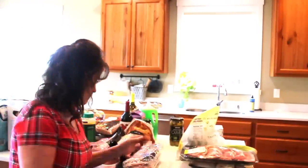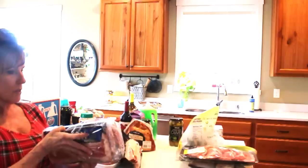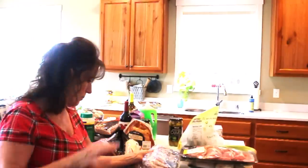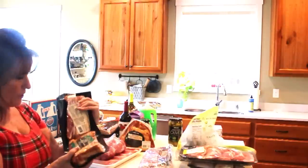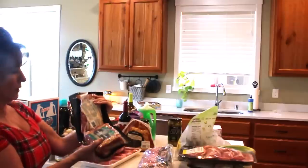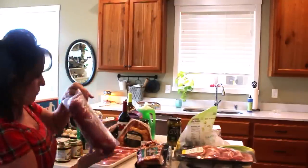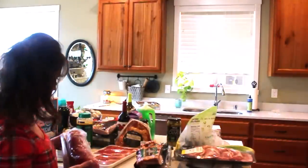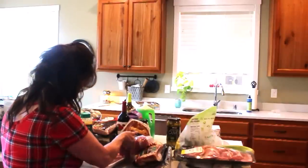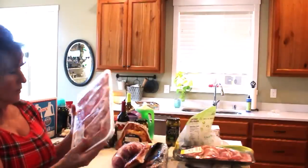Last time I canned split pea and ham soup in quart jars; this time I'm going to do pint jars so it's a to-go lunch. I got Kirkland brand bacon — four packages — at $14.49 a pack. I also got my favorite bacon, Hempler's uncured center cut bacon — it's absolutely wonderful. And a couple of pork tenderloins at around $14, and a pack of New York strip steaks for the freezer.